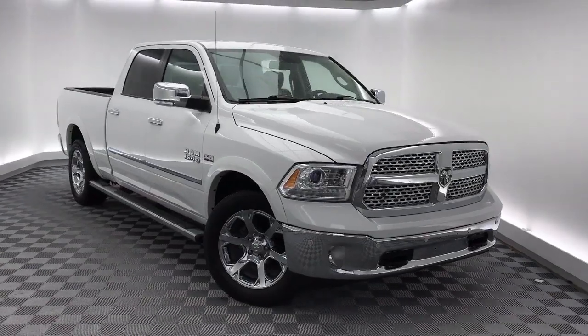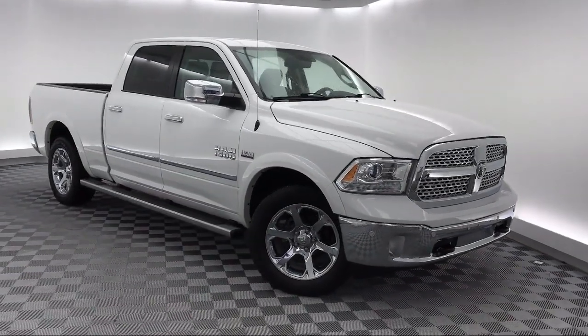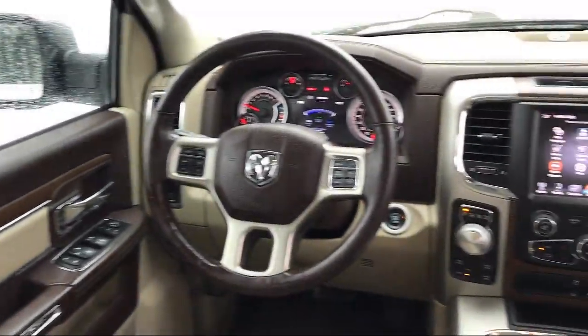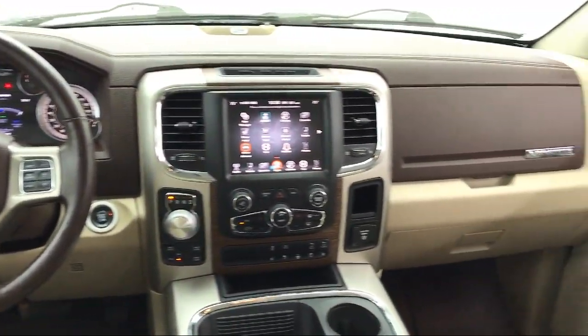Sirius XM satellite radio, steering wheel controls, auto high beam headlamp control, heated front seats, and has less than 45,000 miles on the odometer.